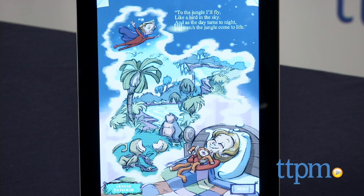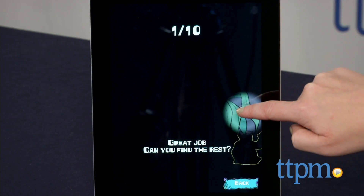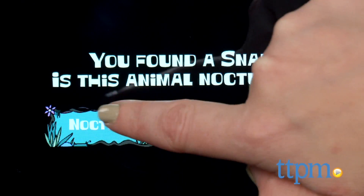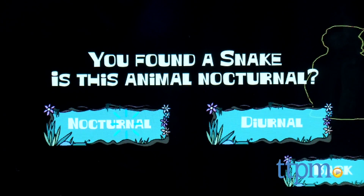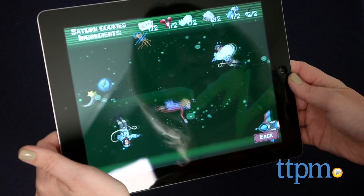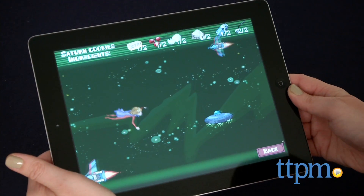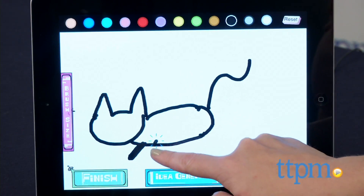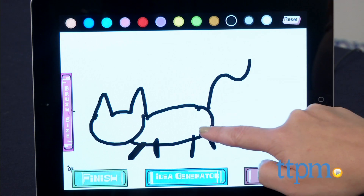The app also includes three games based on Sarah's dream worlds. In Jungle Explorer, kids must find hidden animals and then answer whether or not those animals are nocturnal or diurnal. In Queen's Party, kids tilt their device and help Sarah fly through space to collect cookie ingredients and avoid obstacles. And Doreen Drawings allows kids to make their own digital art and save it to their device's photo gallery.